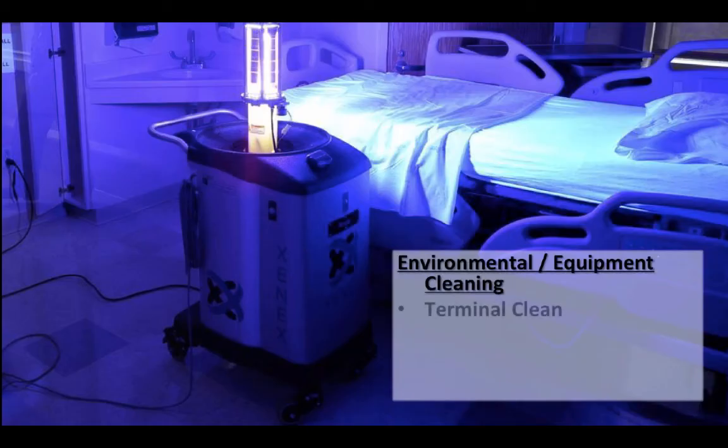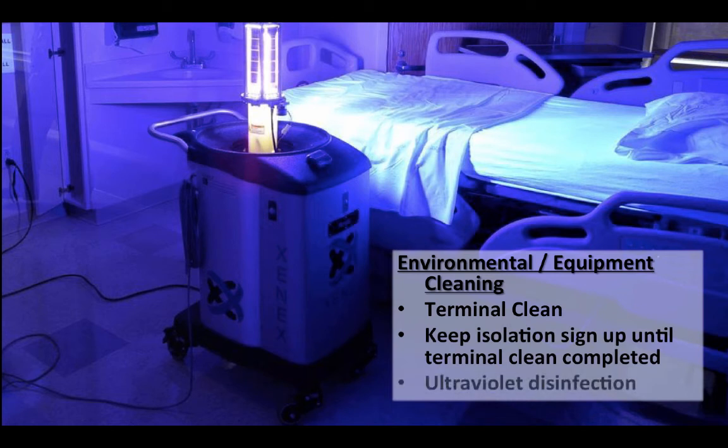After a patient has left the room, environmental and equipment cleaning includes a terminal clean. Make sure to keep the isolation sign up until the terminal cleaning is completed, and then use ultraviolet disinfection. This UV disinfection takes about 8 minutes in order to clean an entire room.